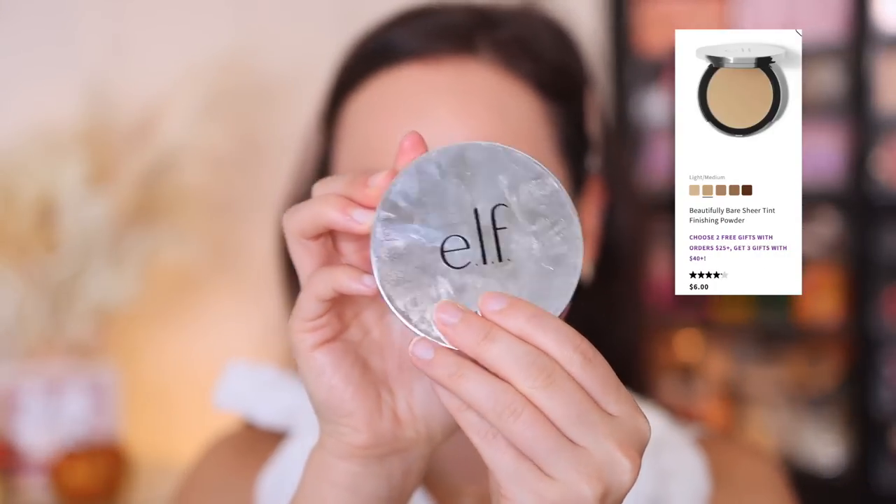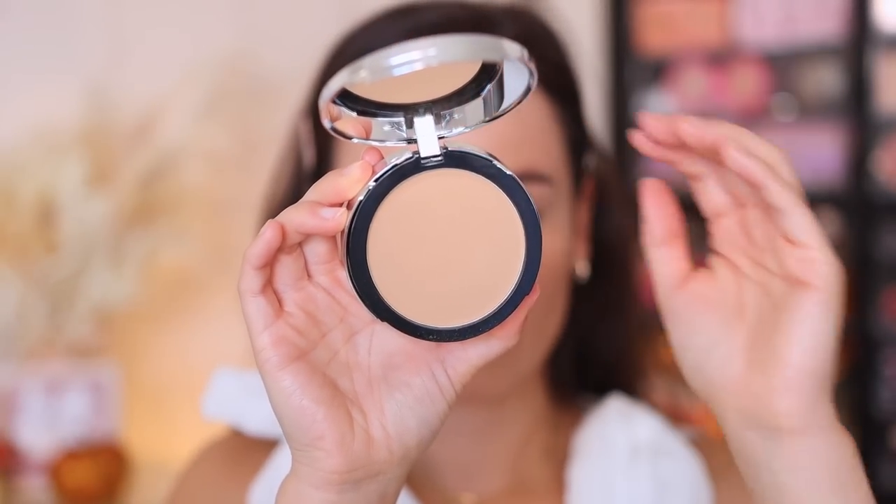I tried this on your guys' recommendation — the e.l.f. Sheer Tint Finishing Powder in light-medium. It's a little too dark for me, but the powder itself is beautiful. You guys were right. It's a little bit heavy for my under eyes, but as far as setting the rest of my face, it really smooths everything out. This does not look like an e.l.f. setting powder — it gives a beautiful finish to the skin. A great purse powder since it's not too expensive, and it really does suck in the oils and smooth the surface.